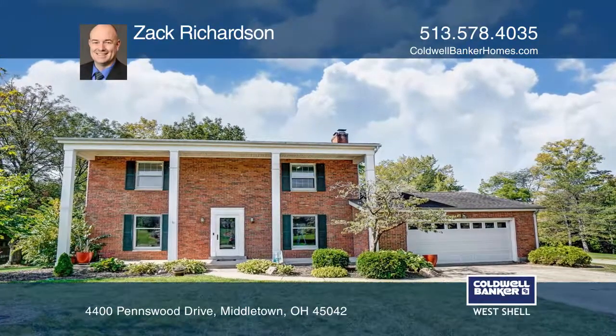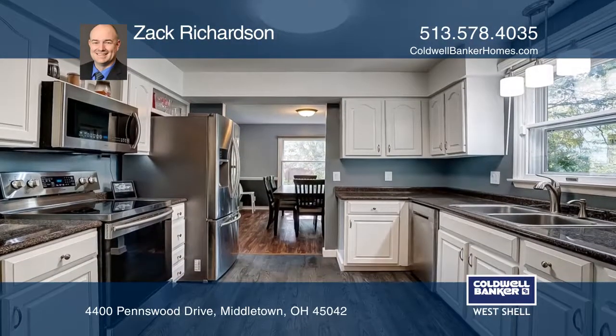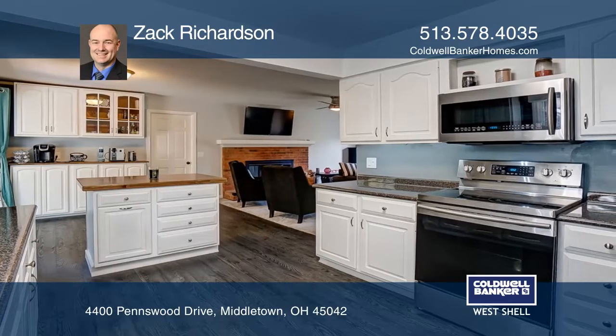This is a beautifully updated 4-bed, 3-bath home in Middletown. The main floor is remodeled with new carpet and luxury vinyl plank. It has a spacious kitchen with an island and newer stainless steel appliances.